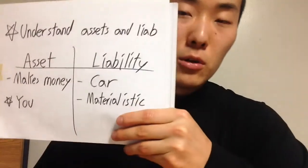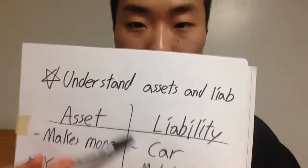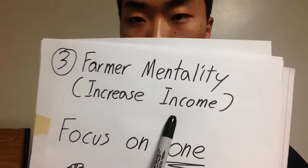One of the biggest liabilities people don't realize is their car. Some people can flip cars for profit, but for most of us a car simply depreciates in value, plus you're paying insurance, gas, and ongoing maintenance throughout the year. Likewise, any materialistic possession — a computer or laptop — is always going to decrease in value over time. You can't treat your car or computer as something you can easily sell and make a lot of money from.